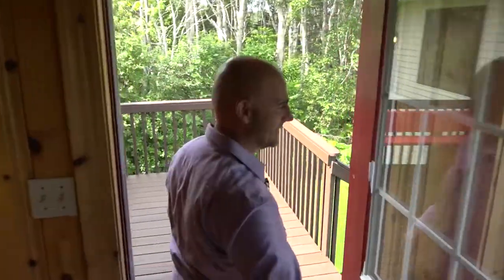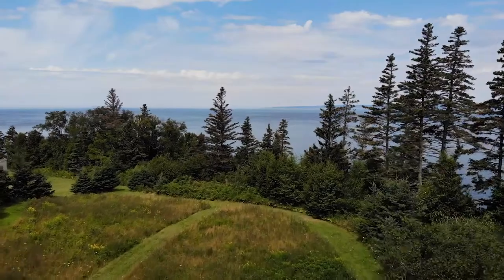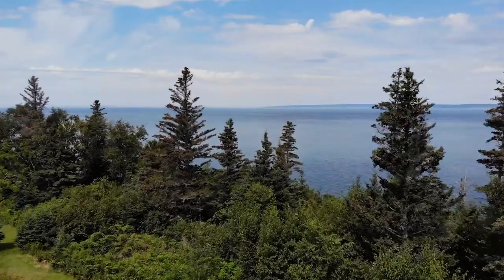Off the sunroom is this welcoming deck. As you can see, it overlooks the stunning Bay of Fundy, one of the eighth natural wonders of the world. Imagine sitting here on an evening watching the sunset.